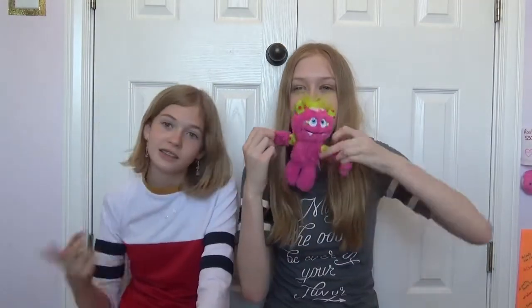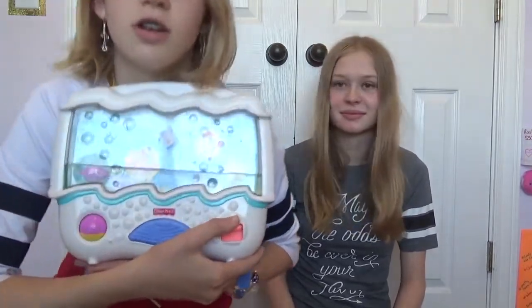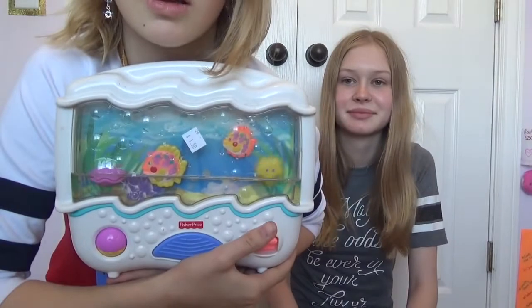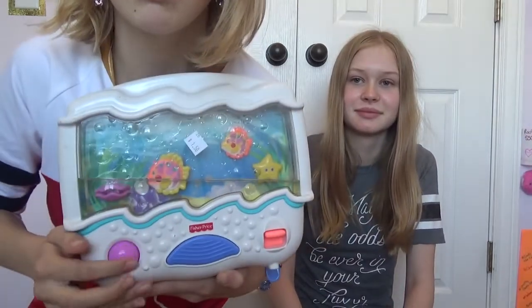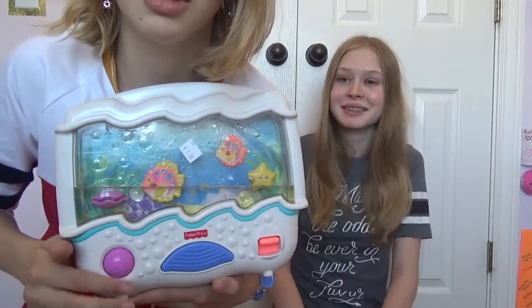If you want to be fashion forward, I would suggest you invest in one of these. This next item kind of speaks to me on a personal level and I'm not quite sure why. It's like an under the sea thing and it plays a song. The starfish spins and then this clam opens. And it was $1.50.